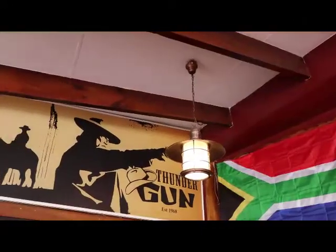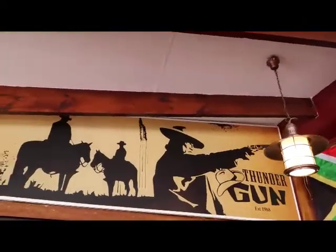Hi guys, my name is Craig. I work here at Thundergun Steakhouse. Thundergun has been around for about 52 years since 1965. Here at Thundergun we use piped natural gas to prepare all our foods, especially our famous ribs and steaks.